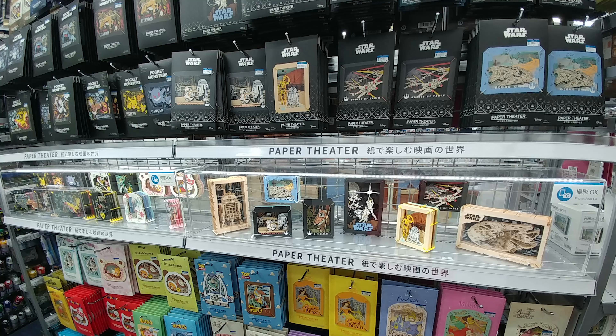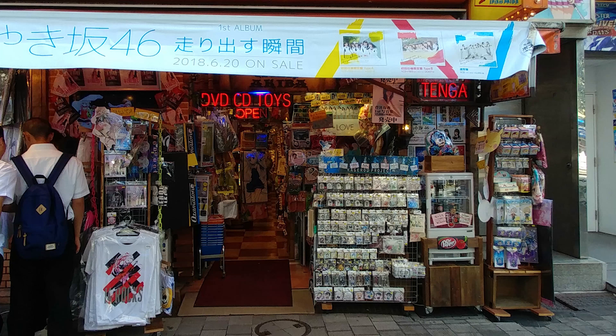At the beginning of September, we went to Japan. We did a lot. I didn't take a lot of video, honestly.